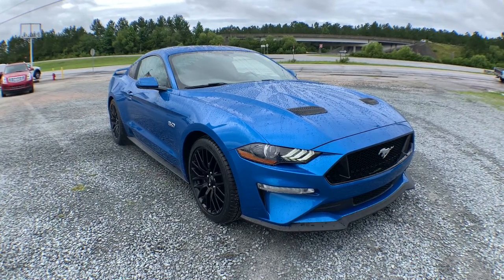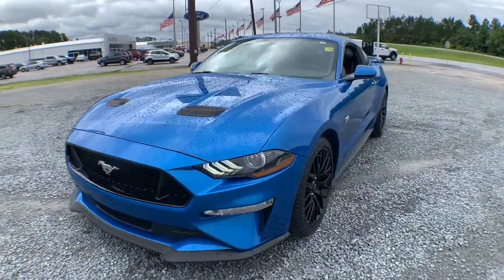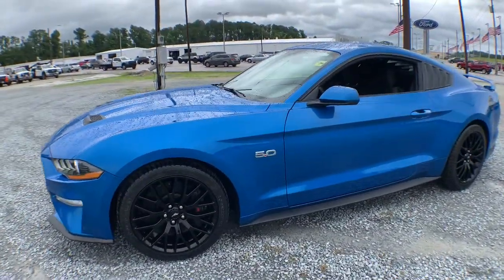Here is a wonderful 2019 Ford Mustang. This vehicle is an outstanding buy with fewer than 15,000 miles on the odometer.